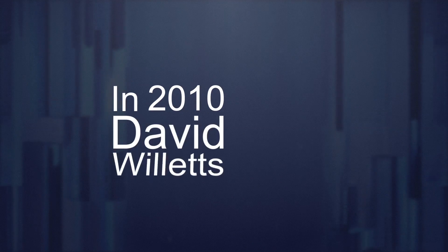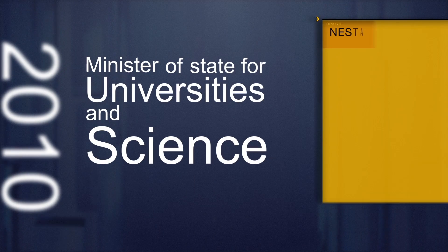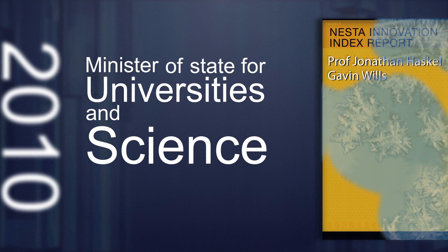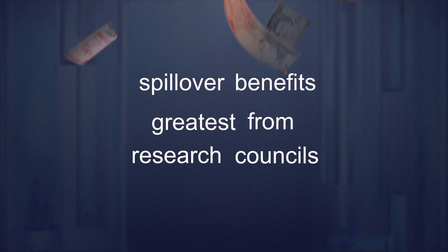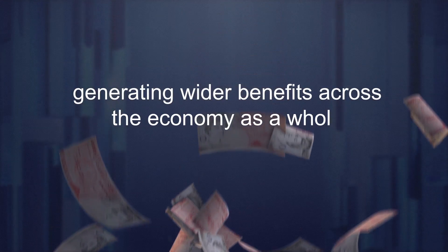In 2010, David Willetts, Minister of State for Universities and Science, cited Jonathan and Gavin's report when defending the government's decision to freeze the science budget. He argued that the report shows particularly strong evidence that spillover benefits seem to be greatest from the research councils, showing that research council spend is generating wider benefits across the economy as a whole.